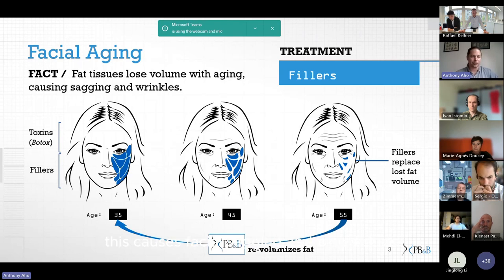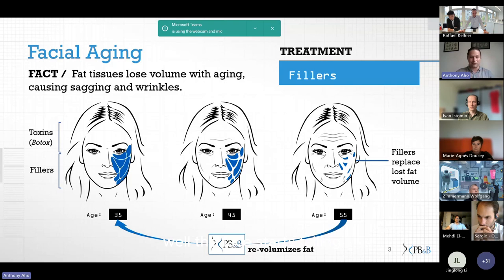You can really see the root cause of the problem: as the face ages, fat starts losing volume. This causes facial sagging and wrinkles. Think of a child at five or six years old with big cheeks — as the person ages, the face starts falling. It all comes down to a loss of fat. It's typically treated with fillers like hyaluronic acid, injected to replace the lost volume. It lasts a few months, maybe up to a year, but it's not really the ideal solution.